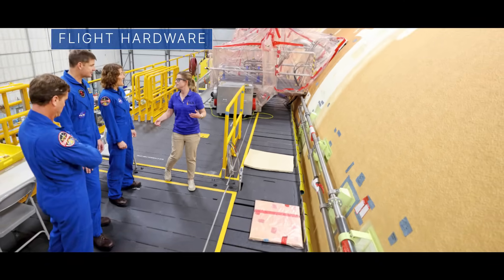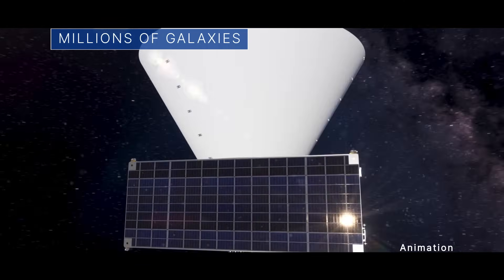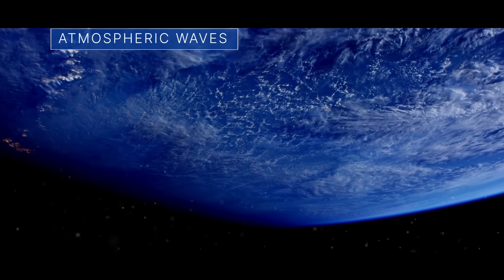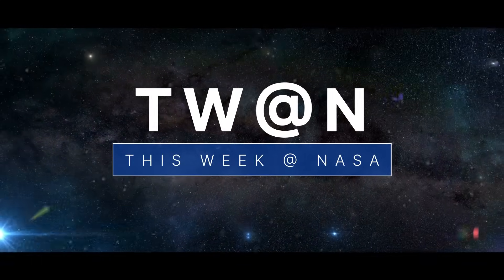Some Artemis II astronauts check out some flight hardware, a mission that will map millions of galaxies, and studying disturbances in the atmosphere — a few of the stories to tell you about this week at NASA.